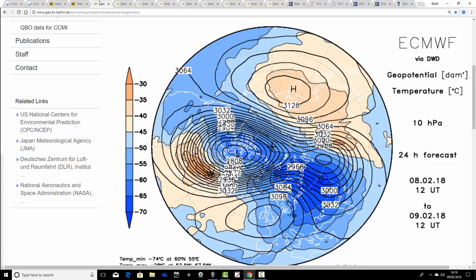This is the ECMWF via the University of Berlin website. This is where we start off at, and again we're looking at 10 HPA.